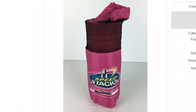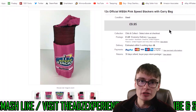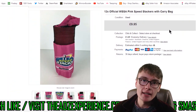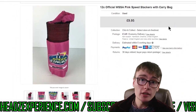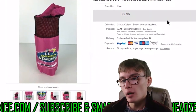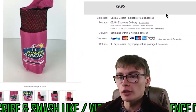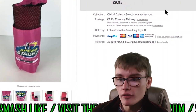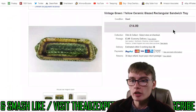Next, just a bread and butter sale: twelve official WSSA pink speed stacks with carry bag. You generally only get around ten quid plus postage, maybe £12.99 for this standard set. I still pick them up if they're a quid or two — I got these at the charity shop for two quid. So two quid into a tenner plus postage, that's a nice little bread and butter margin, probably five or six quid net profit. It keeps things ticking over.